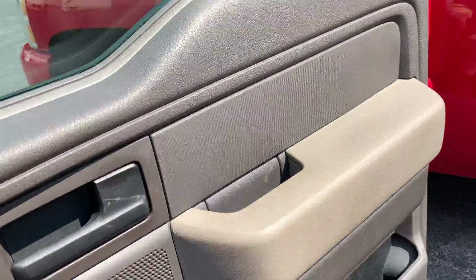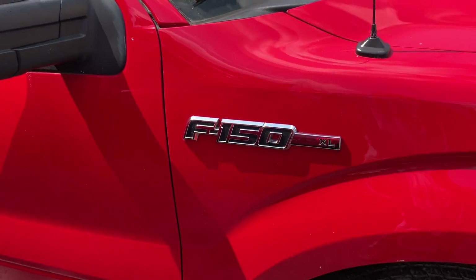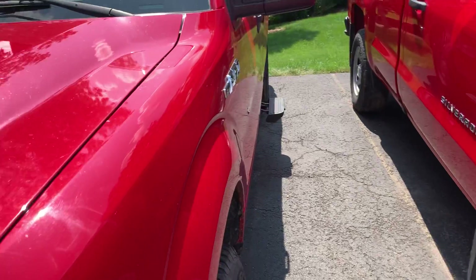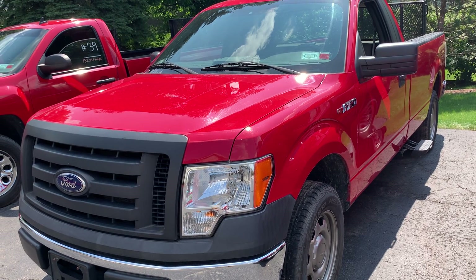Guys, that's going to be it. Hope you guys enjoyed. Good antenna on the front too. Like I said, it is the F-150 XL — it's not really anything too spectacular, but it does the job. Hope you guys enjoyed, thanks for watching this quick little tour and I'll see you in the next one.